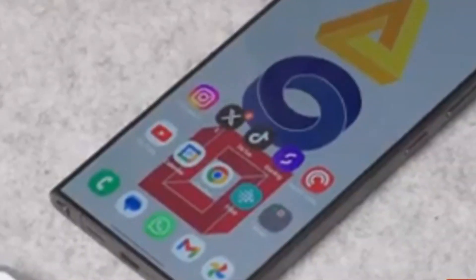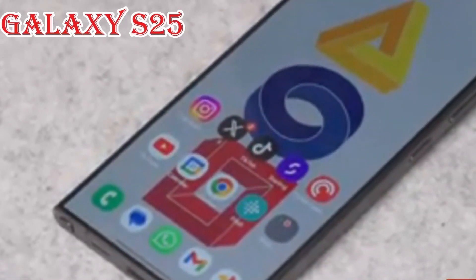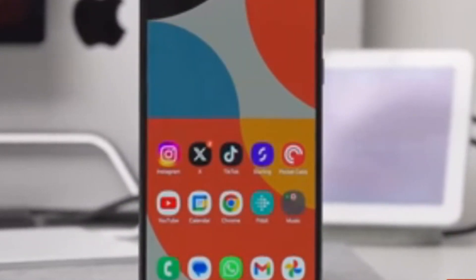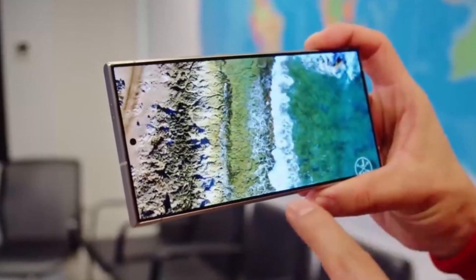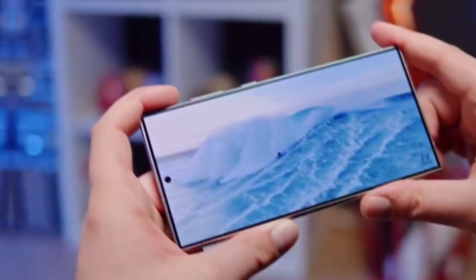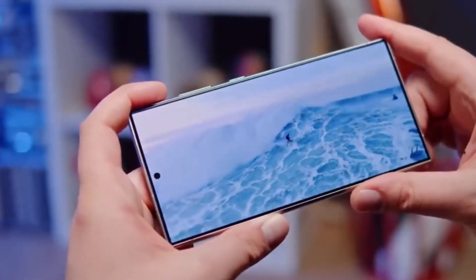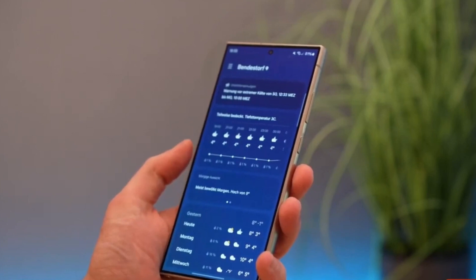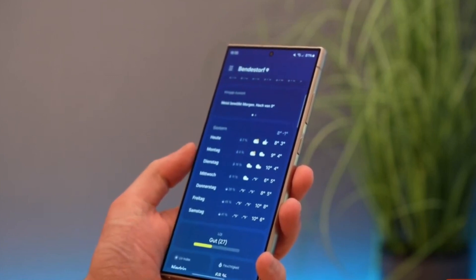Samsung also teased something exciting — a new Galaxy S25 Edge, though it won't be available until later this year. For now, focusing on the three current models, the question is which one stands out the most. According to reports from South Korea's ET News, the Galaxy S25 Ultra is the clear winner. Almost 70% of all Galaxy S25 series sales in South Korea have come from the Ultra version, showing just how popular it's become, with many customers opting for the Ultra over the other models.